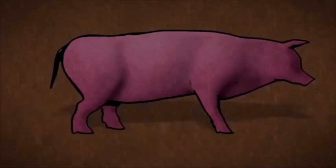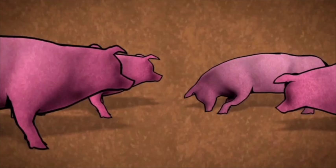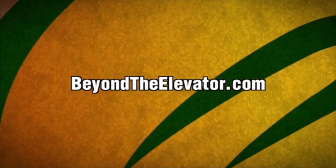This hog is head over hoof for meal made from U.S. soybeans. Now, one hog isn't that impressive, but suppose we add another, and another, and another. Before long, you've got billions of hungry customers around the world all clamoring for the same thing — our soybeans. Learn more about the billion-dollar appetite of animal agriculture at BeyondTheElevator.com. Brought to you by America's Soybean Farmers and their Checkoff.